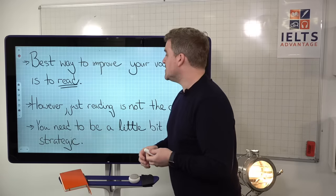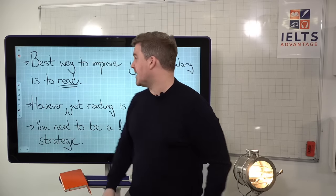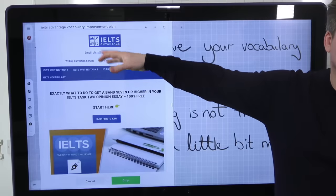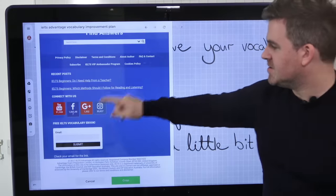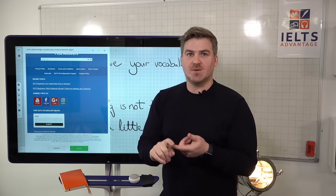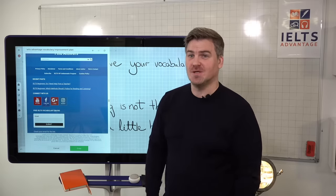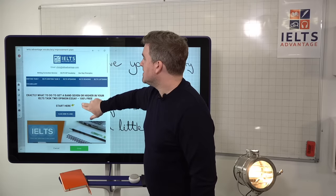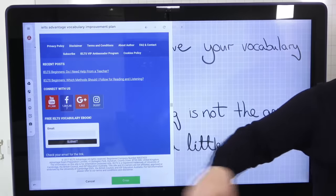You need to be a little bit more strategic. What we're going to do now is share the ebook with you. Go to our website — type IELTS Advantage into Google and go to the home page. Scroll down to the bottom and you'll see a box for the free IELTS vocabulary ebook. It tells you step by step exactly what to do, what to read, how to read, how to record your new vocabulary, how to review it, and how to make sure it sticks so you can use it on exam day. Just stick your email in there — simple as.